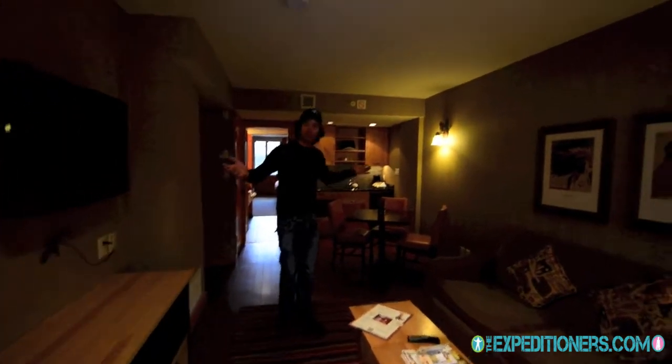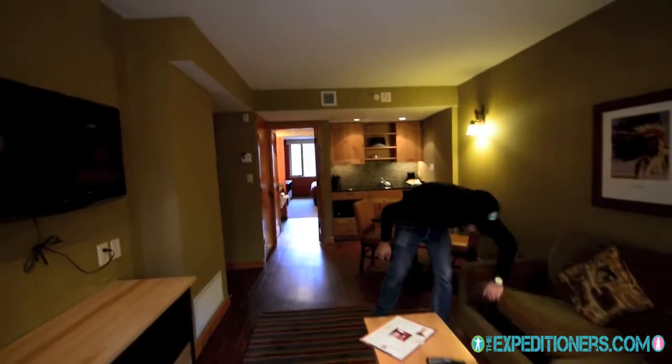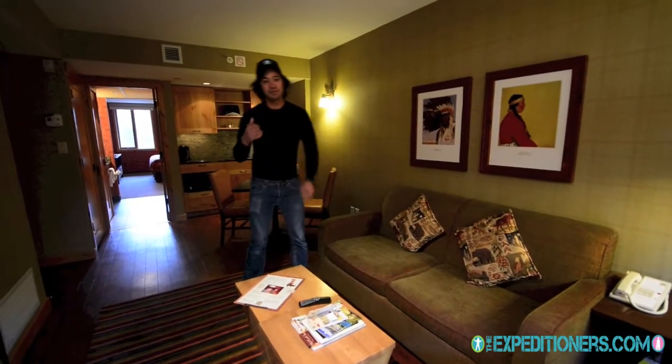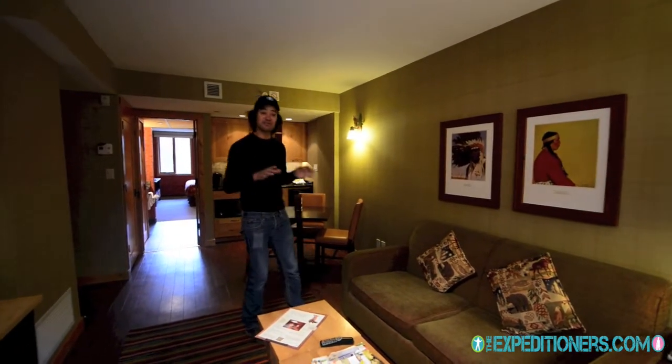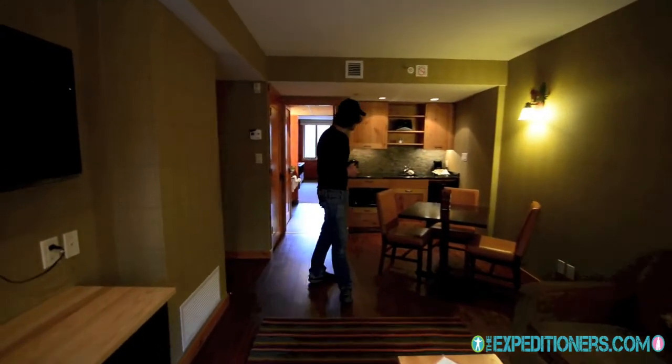You've got your living room with, obviously, your television and a nice sitting area. This couch does indeed turn into a bed, so if you're a family, you can have the master room for the parents and throw the kids over here. Everything's really nicely furnished — gorgeous floors, nice dark bamboo wood, it seems to be.